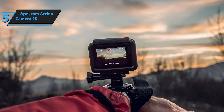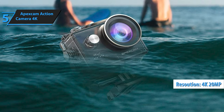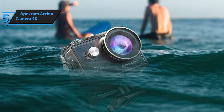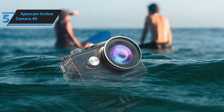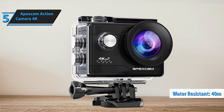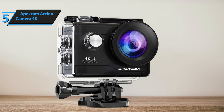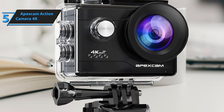The Apex Cam delivers outstanding quality with 4K 20MP resolution for crystal clear images, all without making a huge dent in your wallet. It's also built to go nearly anywhere with you, thanks to its water resistance down to 40 meters, perfect for those who love to explore underwater worlds. Connecting to WiFi, sharing your epic moments to your phone or TV is a breeze, making it simple to edit and post your adventures on social media.